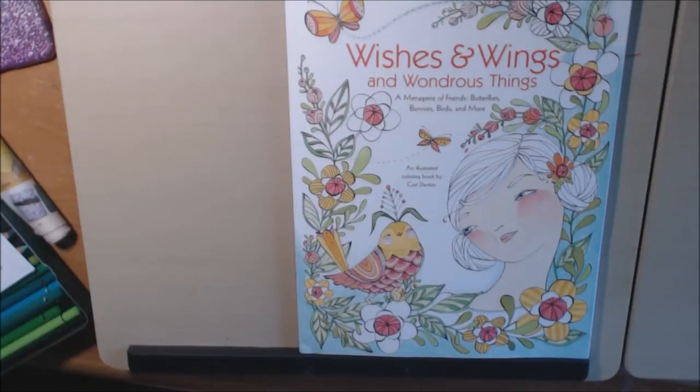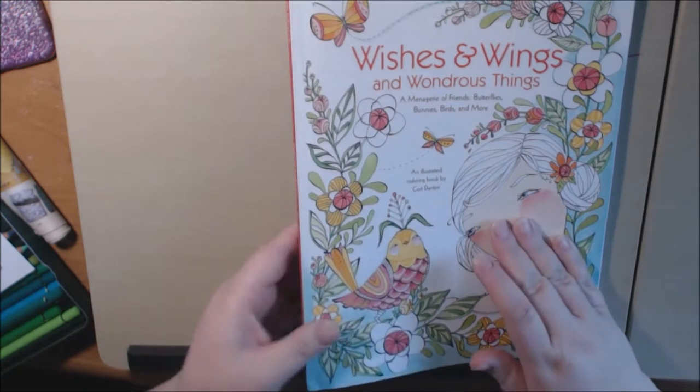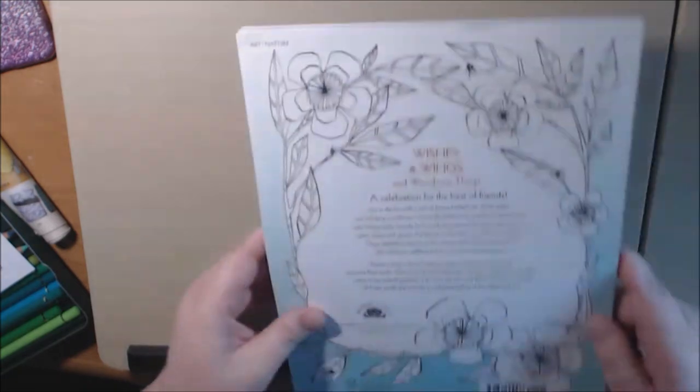Hey everybody, I just got this book in today — 'Wishes and Wings and Wondrous Things.' It is illustrated by Corey Dantini — I hope I said that right. I've never seen this book before. My sister actually showed it to me and I just thought it was so pretty I had to get it.